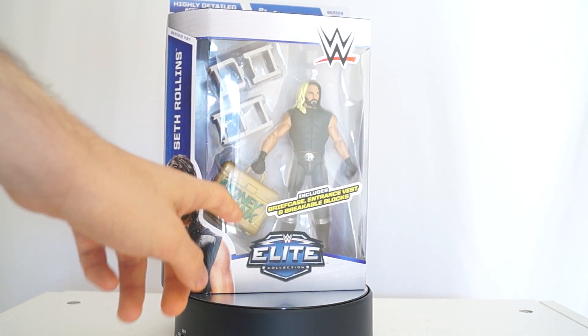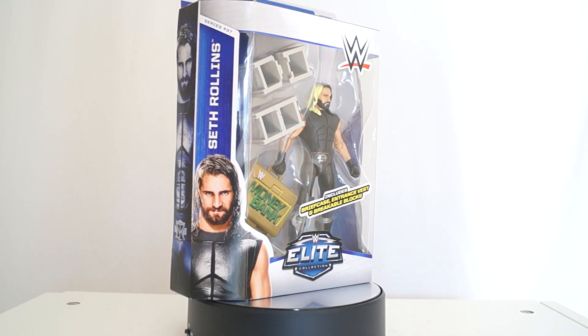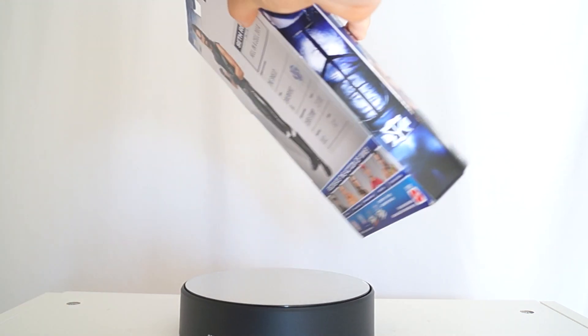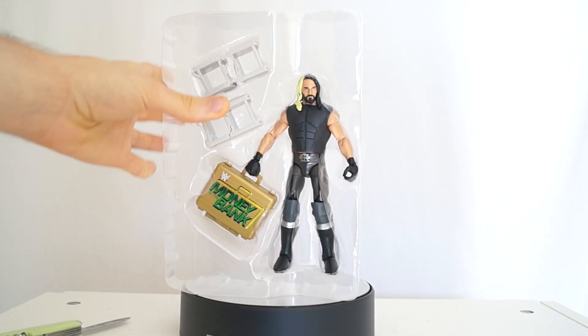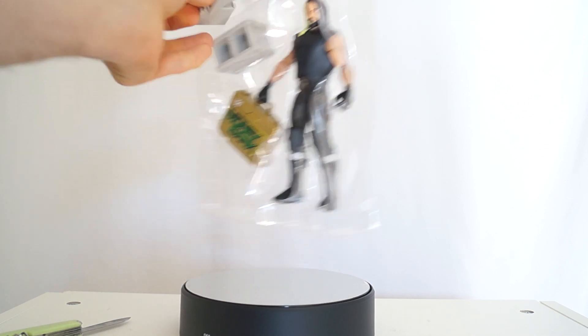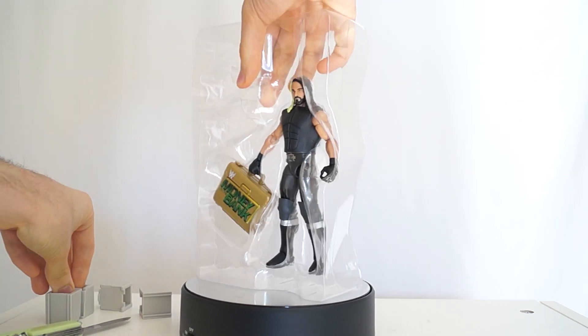there are the Curb Stomp things and there is his Money in the Bank briefcase. Do you want me to unbox it? Yes you do, and you want me to review it because that would be a slightly less interesting video. Although I did do a few in-box reviews for my really rare stuff like the John Cena Scooby Doo 2-pack and the Hulk Hogan 2-pack, which I already have investors for the Hulk Hogan figure offering me a good chunk of money - maybe $4,000 plus a Maserati. So we'll see how that pans out.